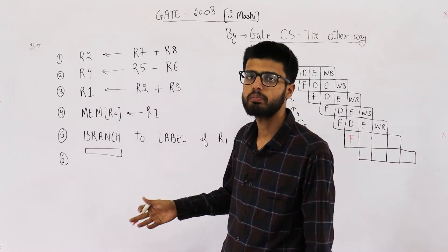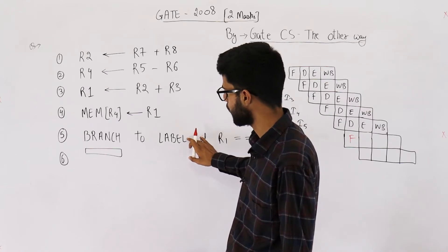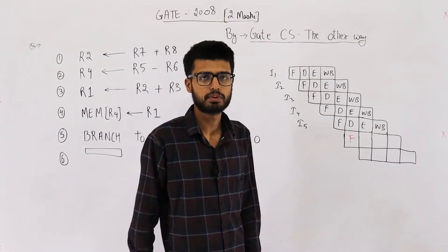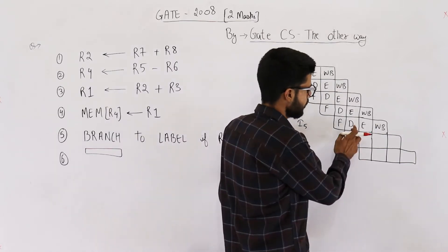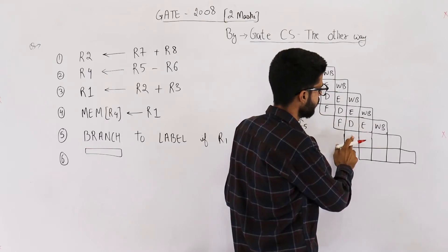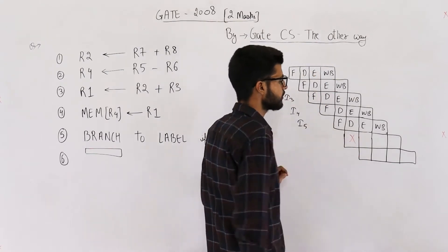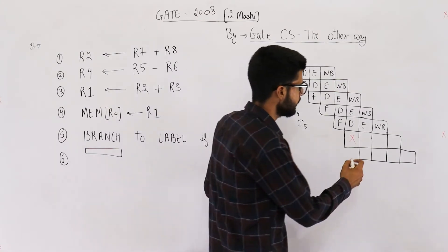This fetch corresponds to the sixth instruction, but only after decoding will the CPU realize the fifth was a branch instruction. The sixth instruction may or may not be the next instruction to execute, because the branch's target address may be somewhere like the 100th instruction. If the condition evaluates to true, the jump is taken. So the CPU flushes that fetched instruction and stalls — a delay slot is created, wasting one clock cycle.